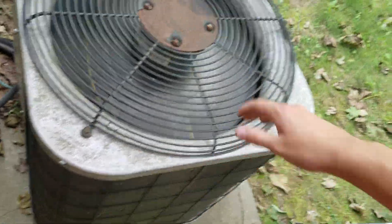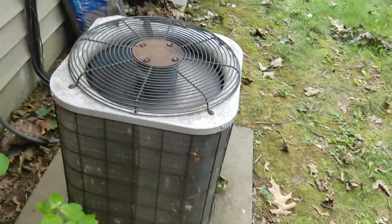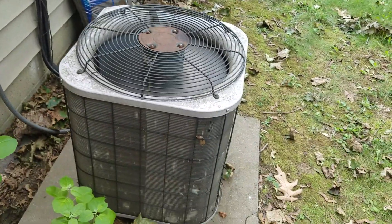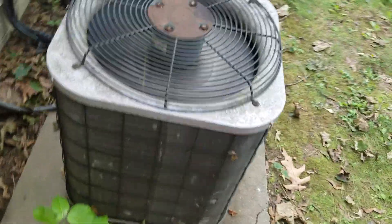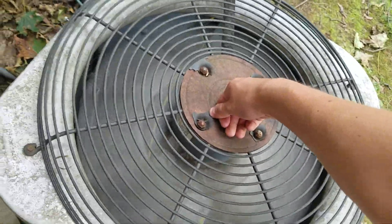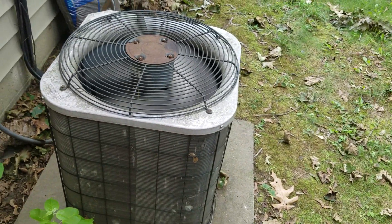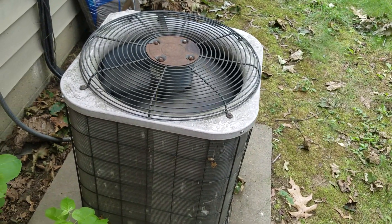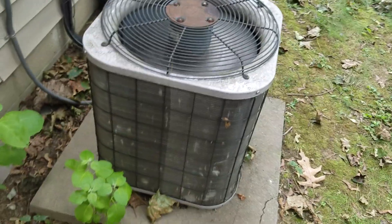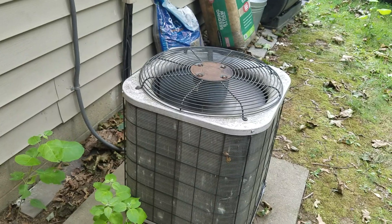Some of the air is being discharged at the side, so I could do the dollar bill trick like Ted Cook does. This is either an original Carrier 38CKC or a Day and Night unit. Anyway, I'm going to set up the camera and go shut it off.